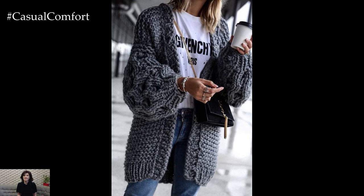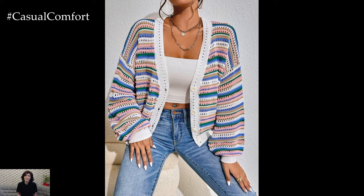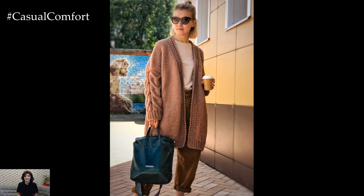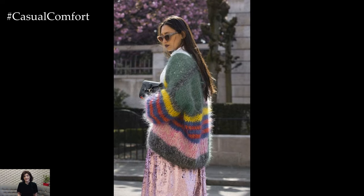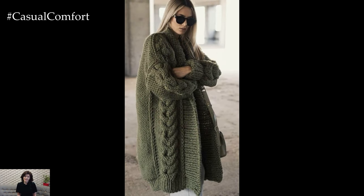In conclusion, trendy knit cardigans are a versatile and stylish addition to any wardrobe. With their wide range of styles, colors, and patterns, they offer endless possibilities for creating fashionable and cozy outfits for any occasion. Whether you prefer classic neutrals or bold statement pieces, there's a knit cardigan out there to suit your individual style and elevate your look with ease.